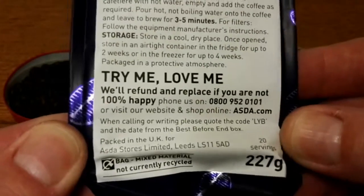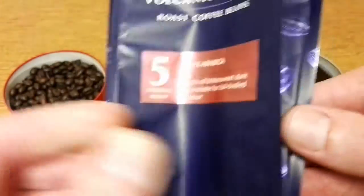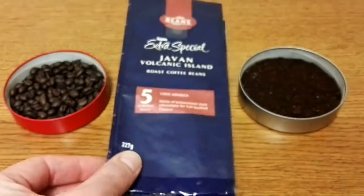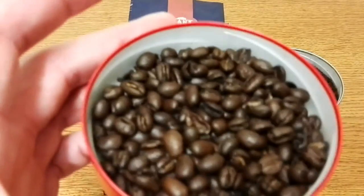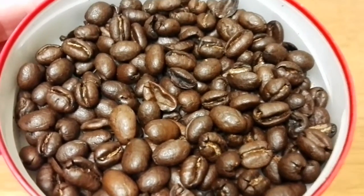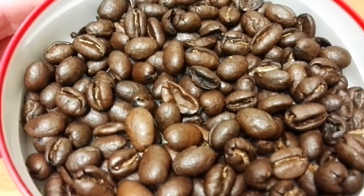It says twenty servings — not much else on the pack there. So the beans: yeah, it's quite a dark roast this one. The beans are really small — really tiny beans these.